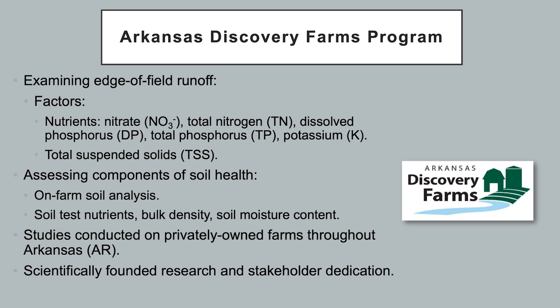The Discovery Farm program is also engaged with assessing components of soil health. We do this by conducting on-farm soil analyses where we measure variables such as soil test nutrients, bulk density, and soil moisture content.